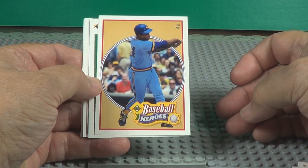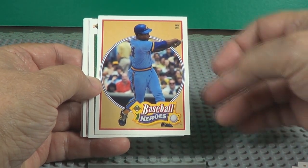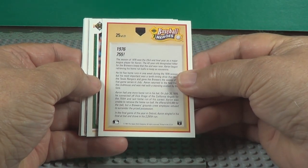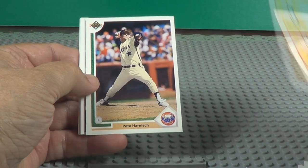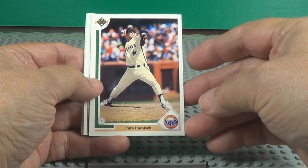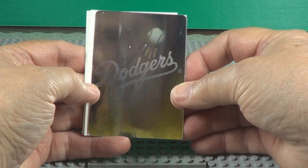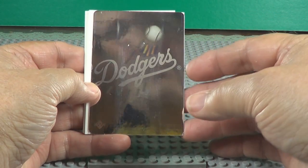Oh, what is this? Here is a Hank Aaron card — there's your Find Hank card. There it is. 76, 755 home runs.